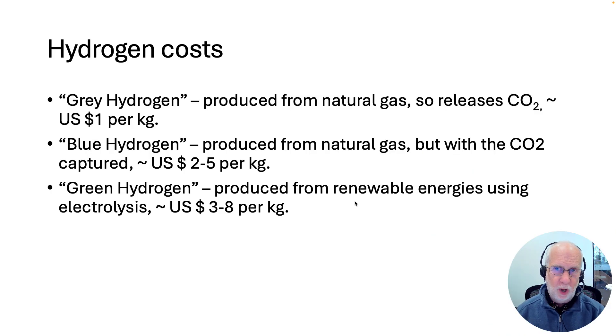Hydrogen is currently made in three different ways, and they have different prices. From the environmental point of view, the worst is so-called grey hydrogen. This is produced from natural gas — from methane — so fossil fuels. It's split up with a steam process which releases carbon dioxide, so it's bad for the environment and global warming. But that's how most of the world's hydrogen is currently produced, and it's cheap — about one US dollar per kilogram.